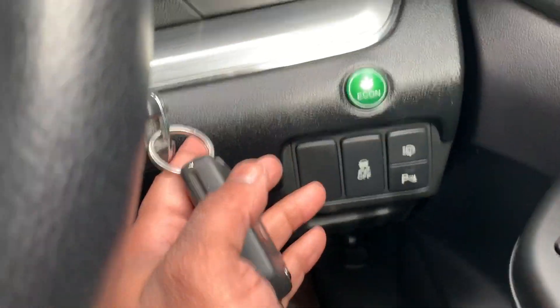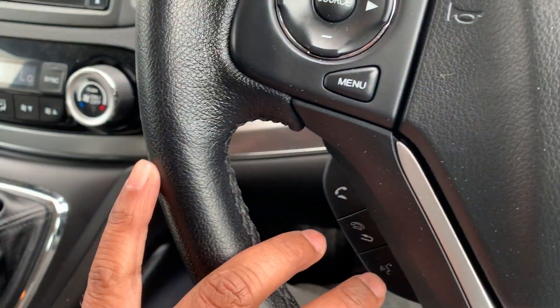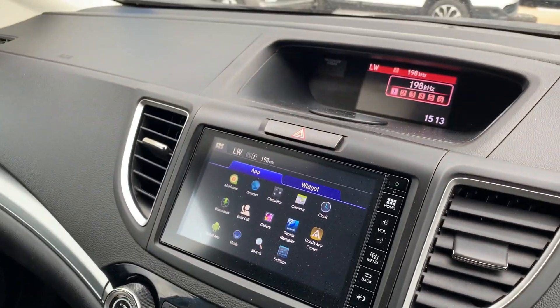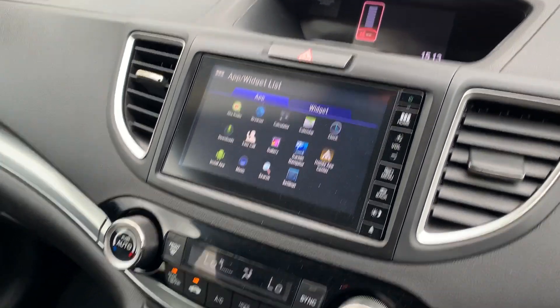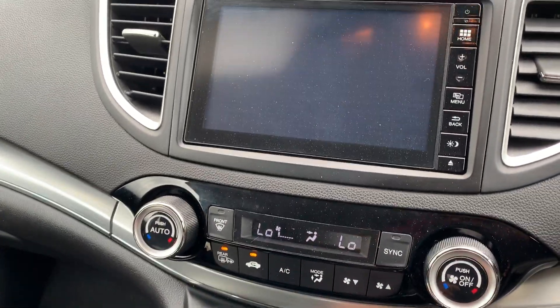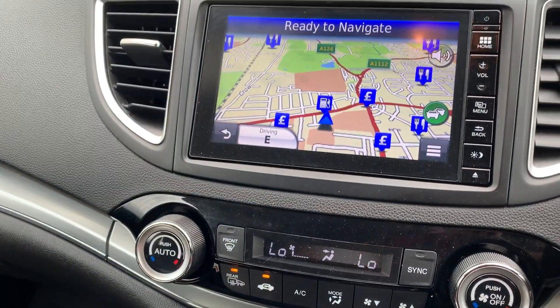Two keys — one and two. Cruise control right here, along with audio controls for Bluetooth connectivity and infotainment. Let me just reduce the volume. It has got sat nav and a reverse camera — there you go. Lots of apps and lots of features, including sat nav right there for you.